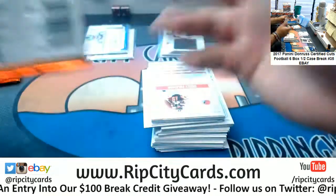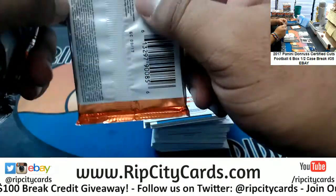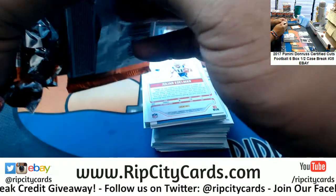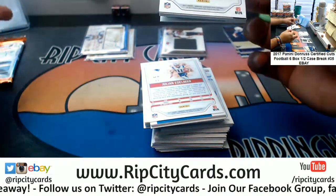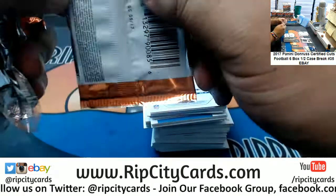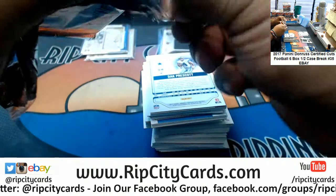There are rookies, veterans, and I think there are John F. Kennedy cut signatures in this stuff — it's funky. Brian, we broke that last night if I'm not mistaken — the video should be up on YouTube.